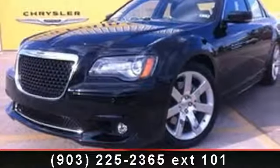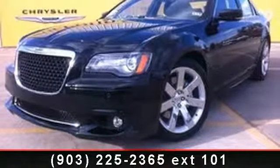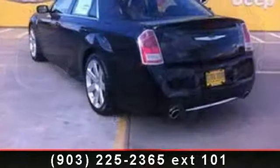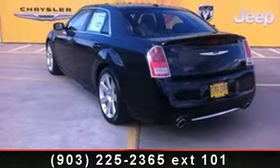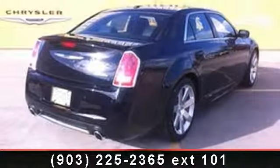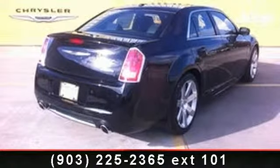Arrive in style with this 2012 Chrysler 300 Series SRT8. This may be the set of wheels you've been looking for. This vehicle comes with a reliable 8-cylinder engine connected to a smooth shifting automatic transmission.